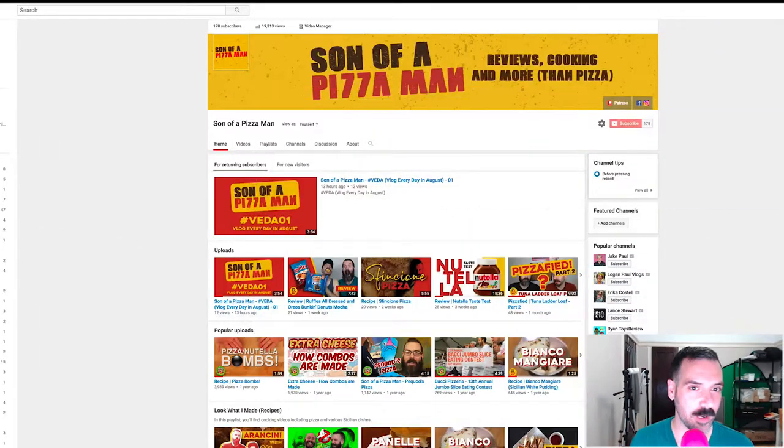Today is day two of VEDA, and we are going to talk about Flying Wedge Pizza, which is located in Canada. I have not seen this website at all, so this is a first impression for me. Let's just get to it.